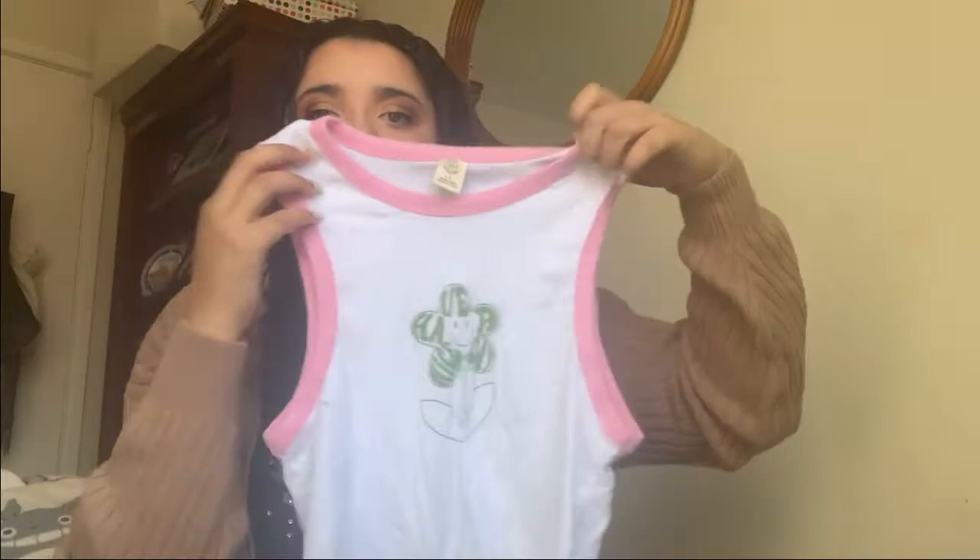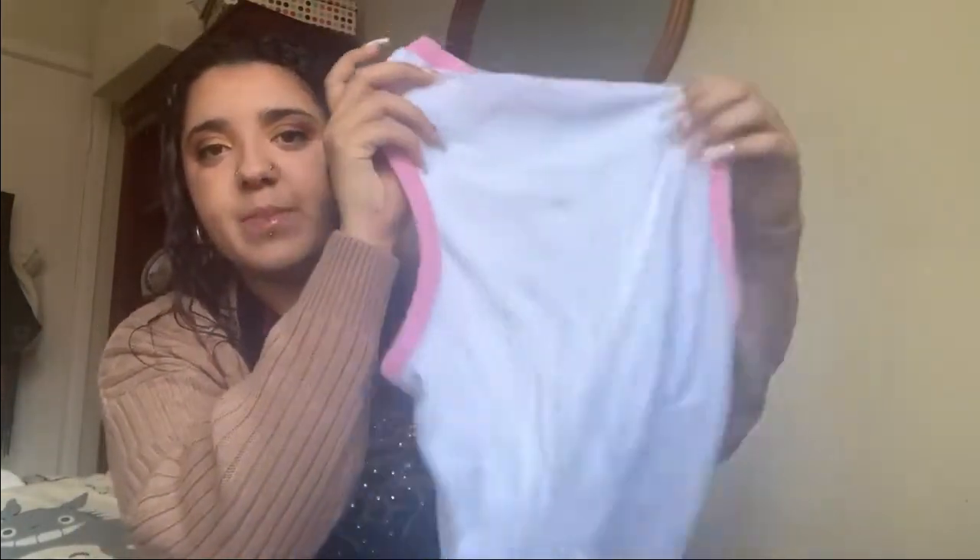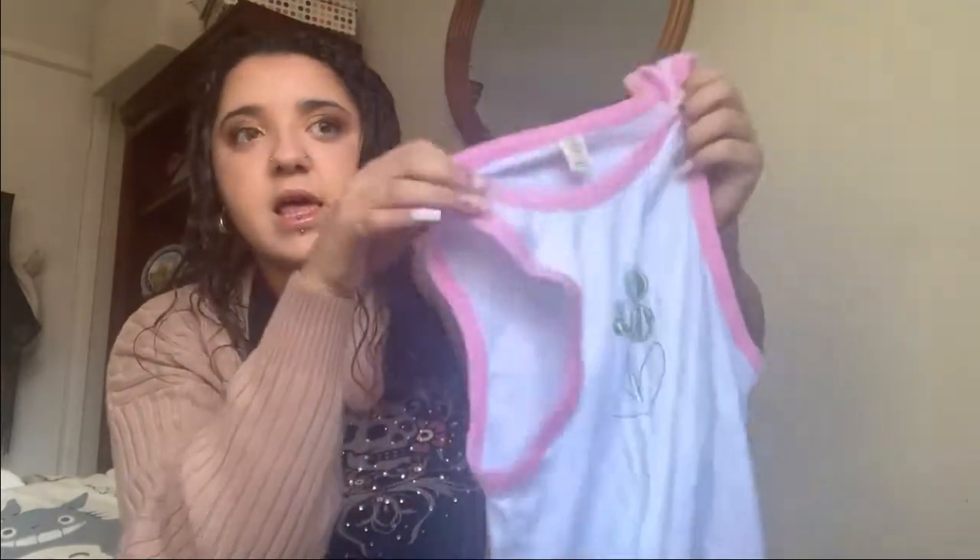On to the next item: I have another top from Urban Outfitters. It's a very simple tank top — all creased up like all my clothes are. It has these pink borders and a little flower graphic, and it's plain on the back. I think it's really cute, that's all I have to say.